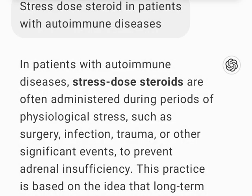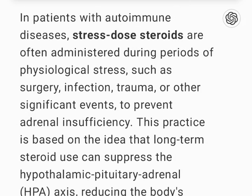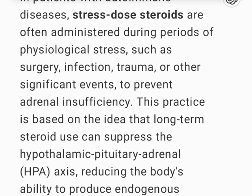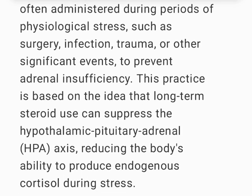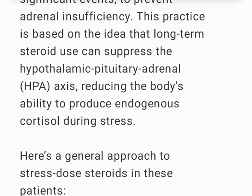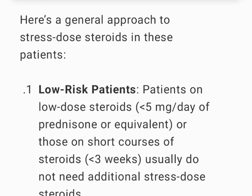In patients with autoimmune diseases, stress-dose steroids are often administered during periods of physiological stress, such as surgery, infection, trauma, or other significant events, to prevent adrenal insufficiency. This practice is based on the idea that long-term steroid use can suppress the hypothalamic-pituitary-adrenal (HPA) axis, reducing the body's ability to produce endogenous cortisol during stress.